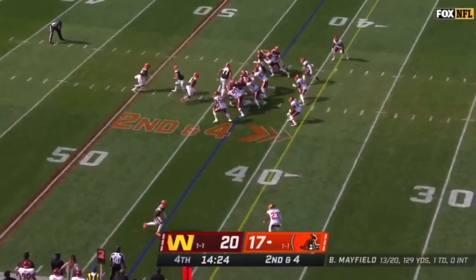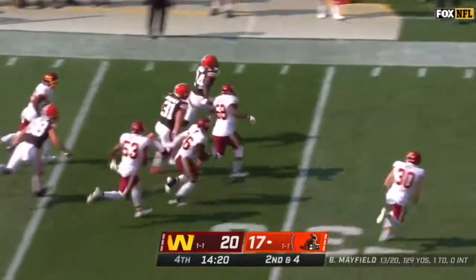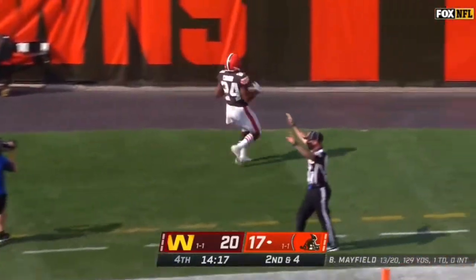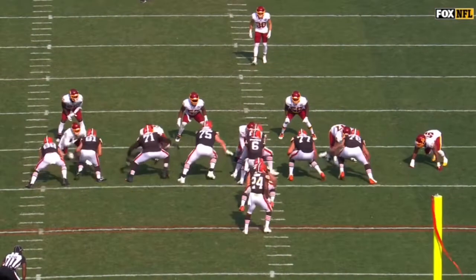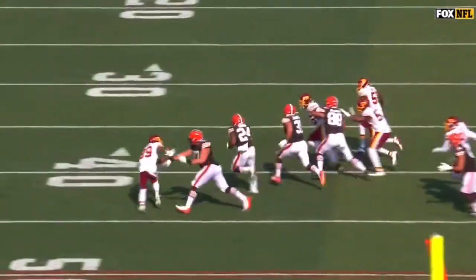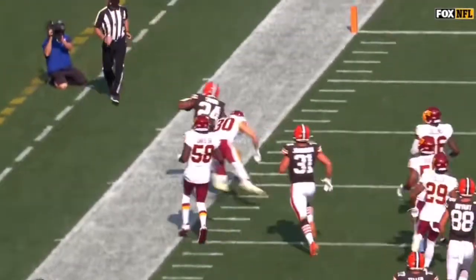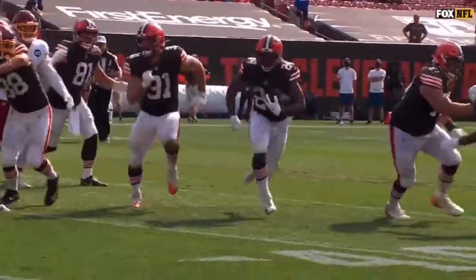Second down and four. Here's Chubb again — got a good block and Chubb's got some speed on the edge. It's Apke who saves the touchdown. Big athletic guard creating space with a kickout block. What you like is — remember we talked about what Chubb can beat you with? Both power and speed. Right here it's the speed of Nick Chubb, and with the angle, Apke is able to knock him out of bounds.